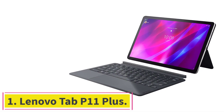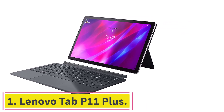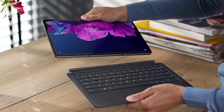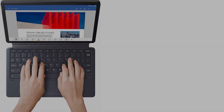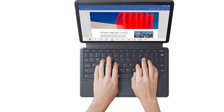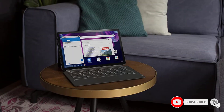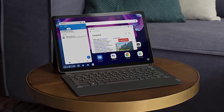Starting at number 1: the Lenovo Tab P11 Plus. Launched recently, the P11 Plus is specifically designed for a hybrid lifestyle. It lets kids discover new things on their own and also provides a stunning entertainment experience for the family. Its dual microphones and quad speakers make the tablet perfect for shooting videos with superior quality and enjoying entertainment seamlessly.